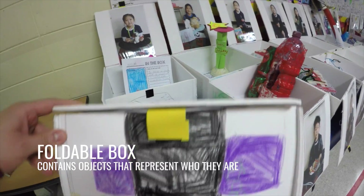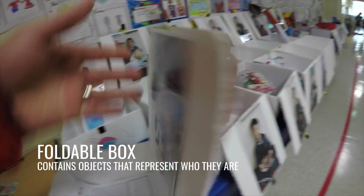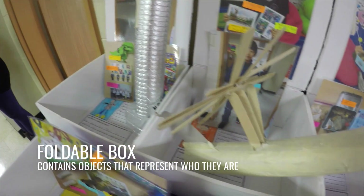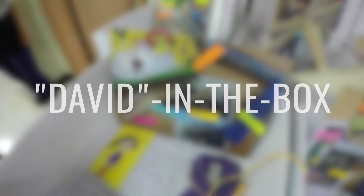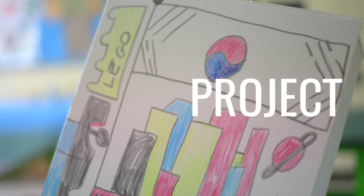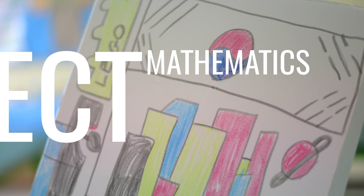Our second graders built a foldable box that contains objects that represent who they are. Instead of calling it a Jack in the Box, students add their own names to it — for example, my box would be called David in the Box. This project incorporated social studies, engineering, science, and mathematics.